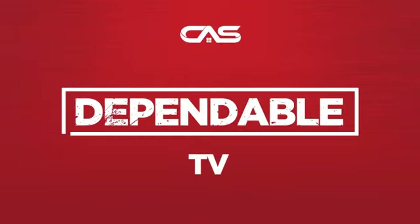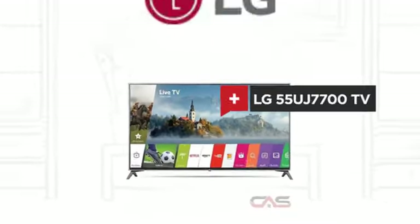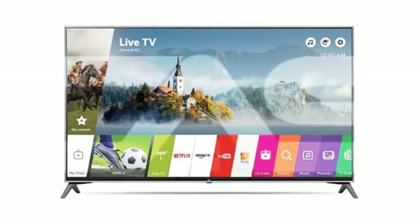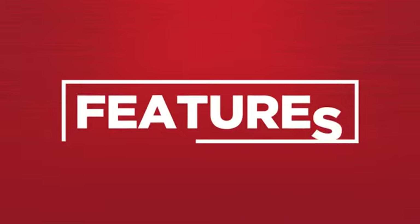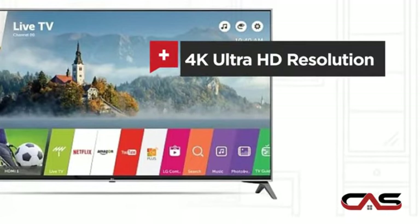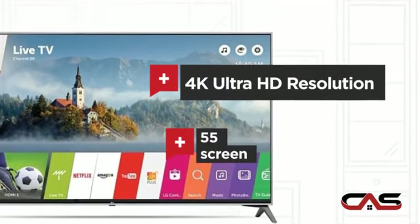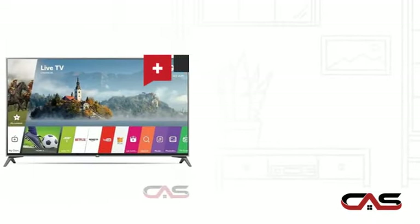Need a dependable TV? Try this TV model from LG. It offers many features: 4K Ultra HD resolution, a 55-inch screen, and flat screen.